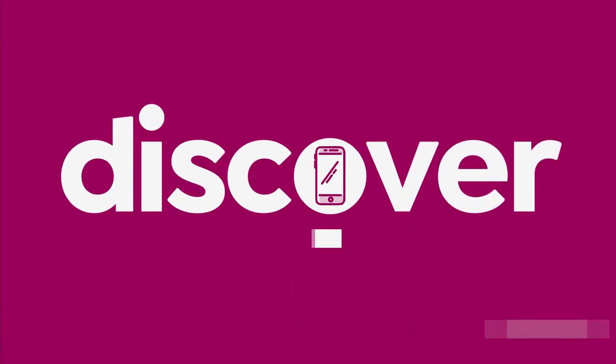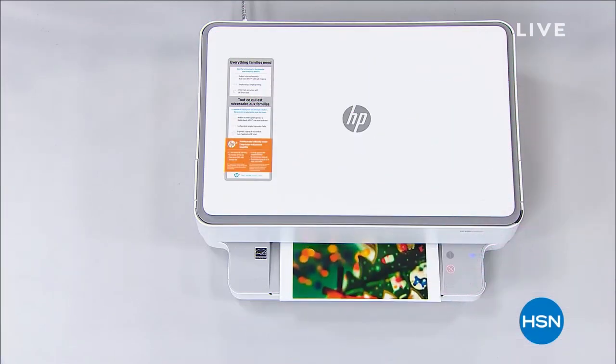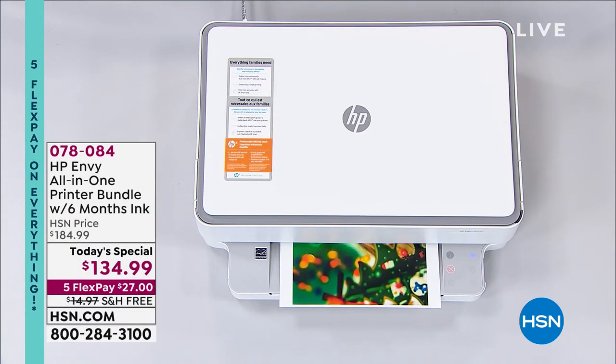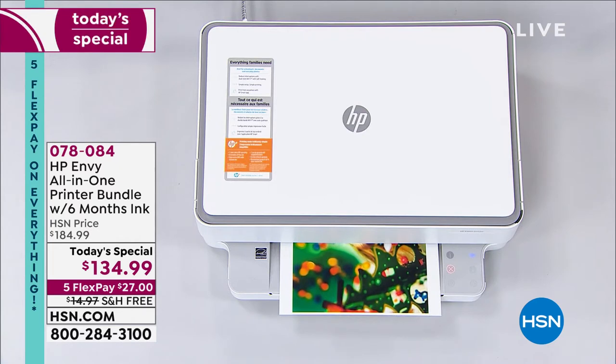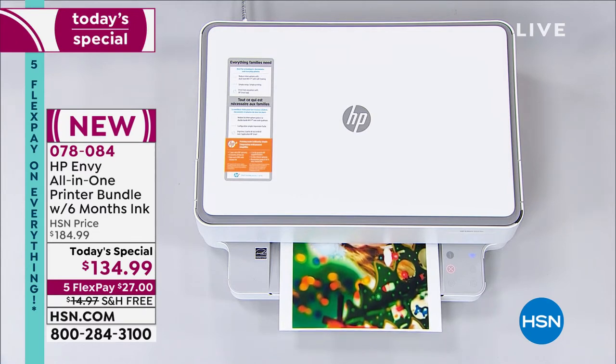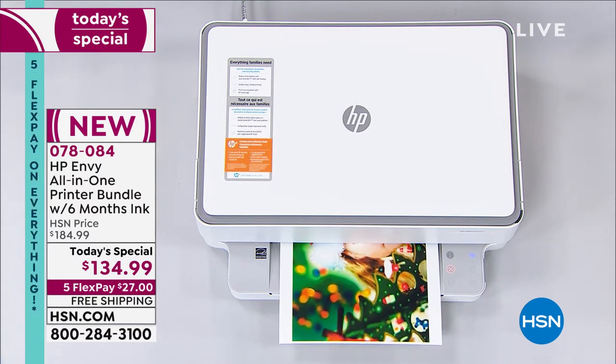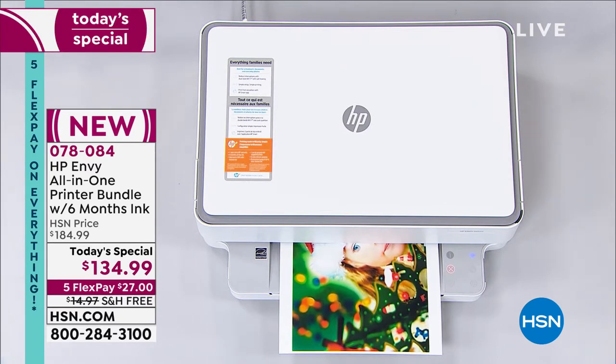But we want to get started right now with something that has truly become a key component in our home. When it comes to our home office, we not only want a great computer, but we want a great way to print everything from that computer. I've got it with one of the biggest names in printers in the entire world. Here comes our today's special. Almost a third of our quantity for the entire day is already gone. HP Envy is going to give you one of the best ways to print in a very simple, professional, and today a very affordable way.